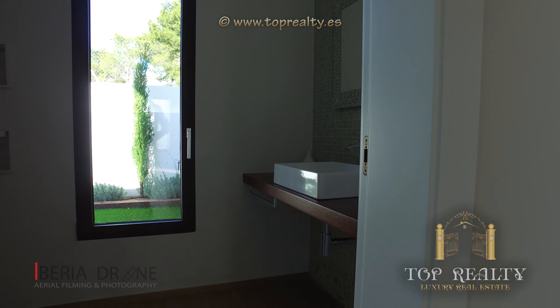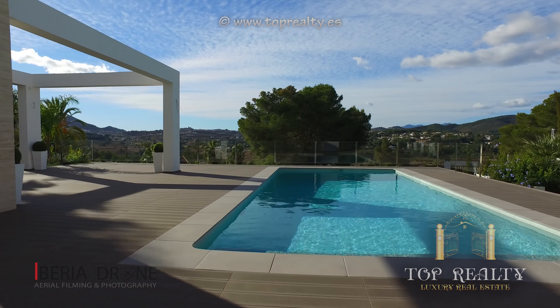We can exit onto a large terrace with glass banisters. From here we have wonderful views of the pool and garden. The garden is easily maintained.